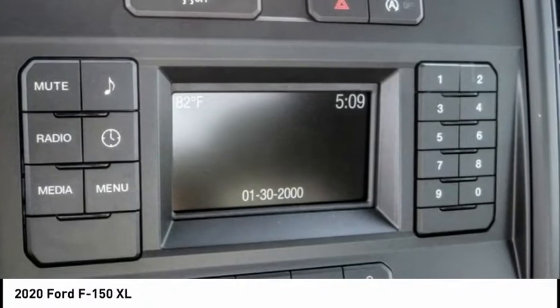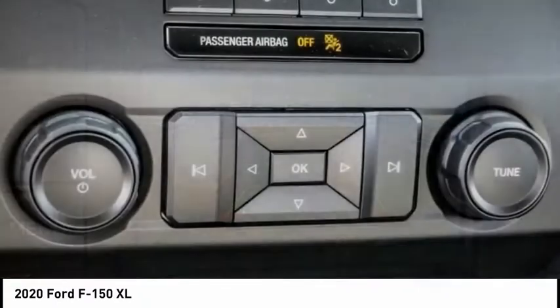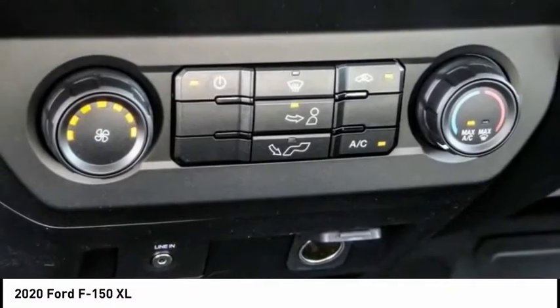This vehicle has less than 100 miles. Here are some of this vehicle's great options: electronic stability control, brake assist, traction control, rear step bumper.